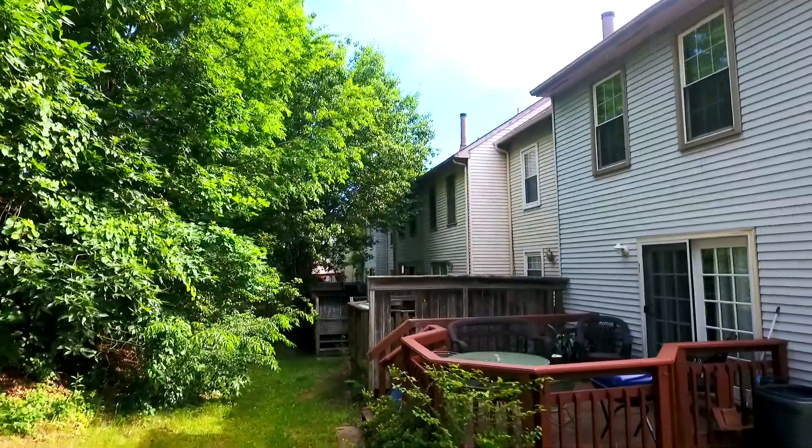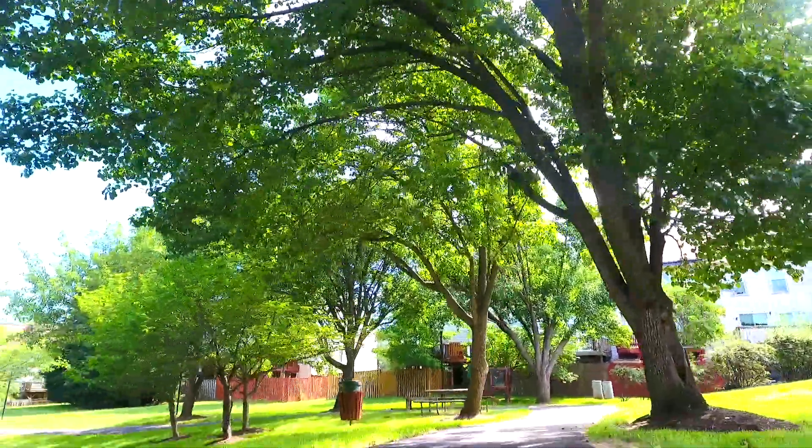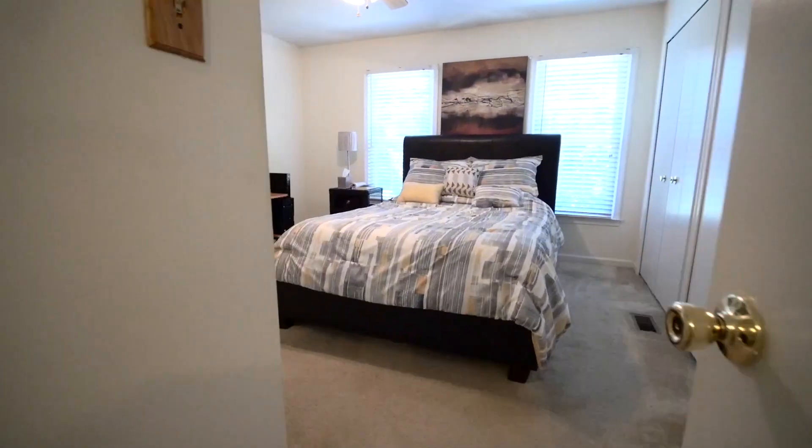Escape outdoors to relax and entertain on your own private deck, or take a walk on one of the many nearby community trails. The home also includes updated windows and a brand new HVAC system.